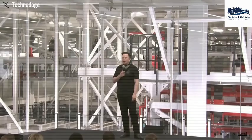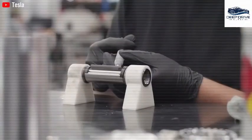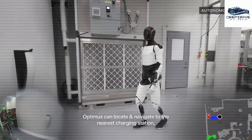Tesla intends to manufacture a substantial number of Optimus robots, commencing with an initial production of 1,000 units in the first quarter, primarily for internal utilization in factory settings. This approach underscores a commitment to enhancing production capacity rather than focusing on immediate market sales.